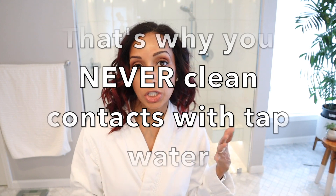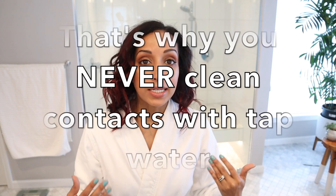Acanthamoeba is the absolute worst kind of infection you can get on your cornea. It's really difficult to treat. It is a parasite that lives in tap water — that's the connection with the shower. He said he was unaware that he wasn't supposed to shower in his contact lenses and that there was nothing written on the contact lens box regarding showering and safety with tap water.